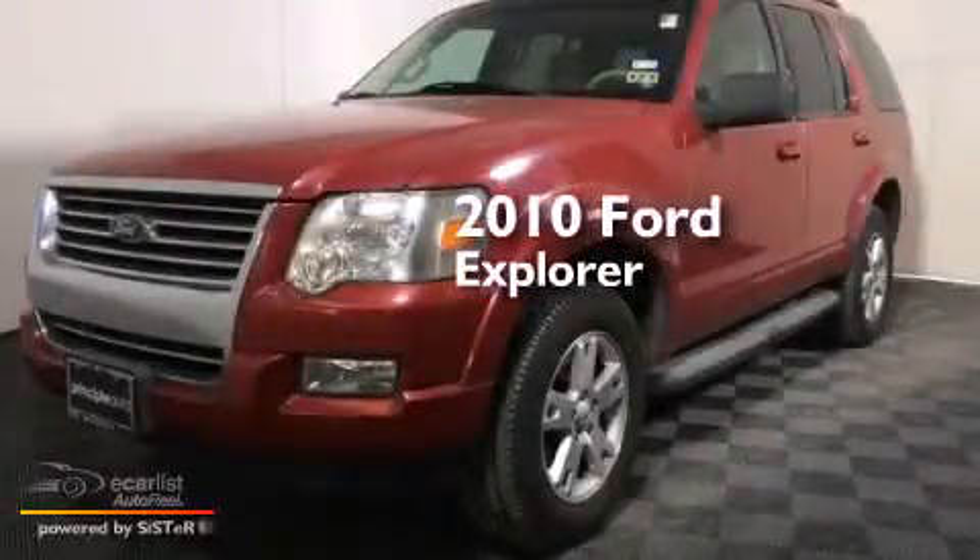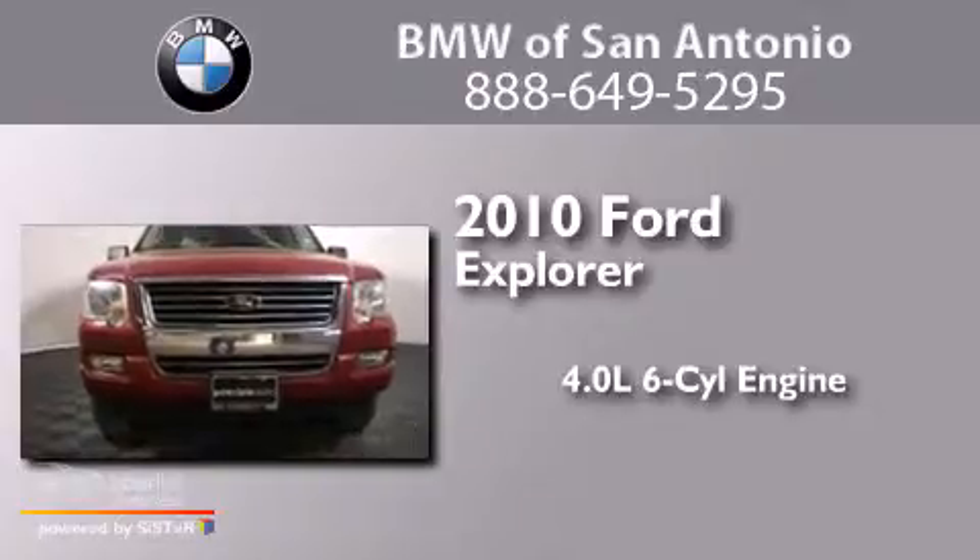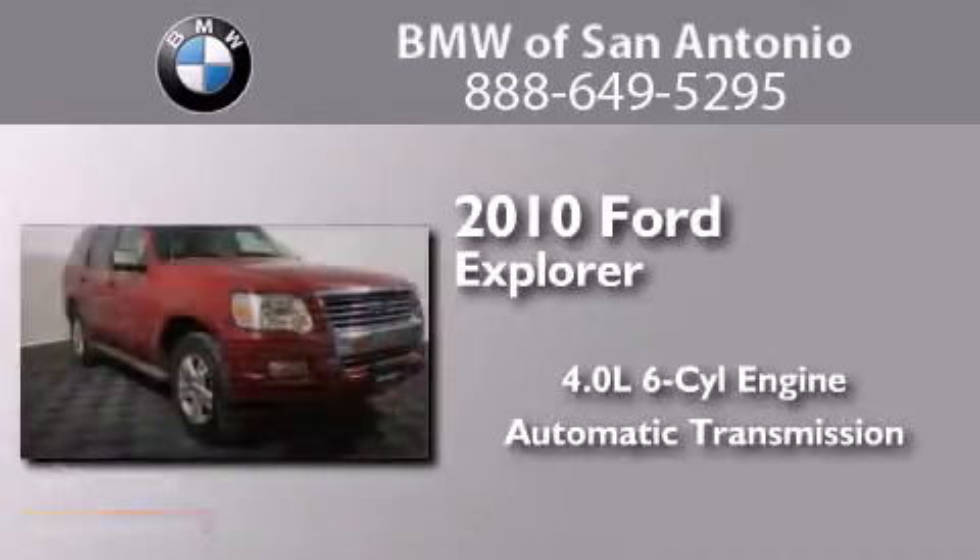This is a 2010 Ford Explorer. It features a 4.0 liter 6-cylinder engine and an automatic transmission.